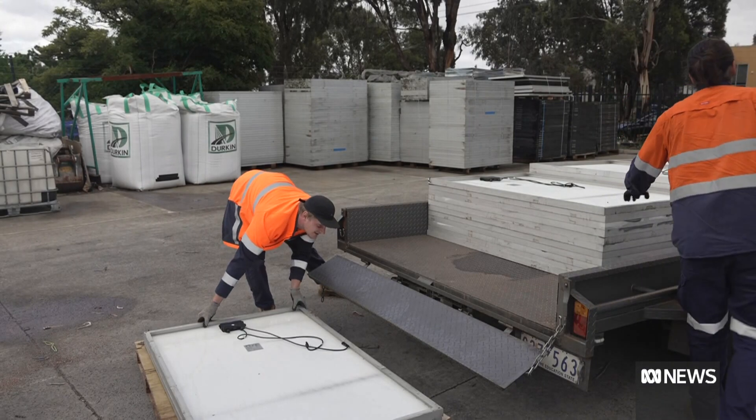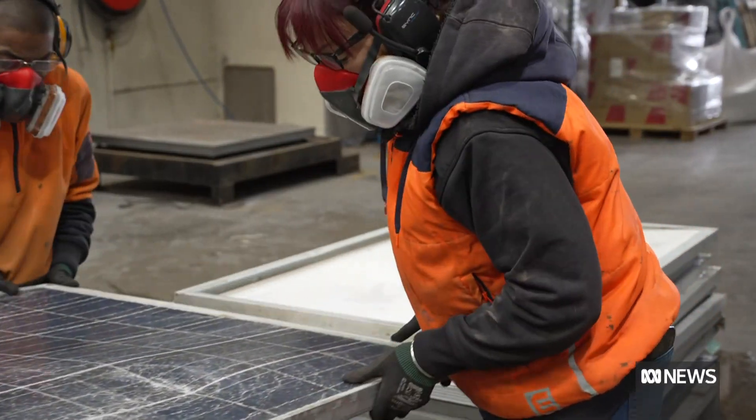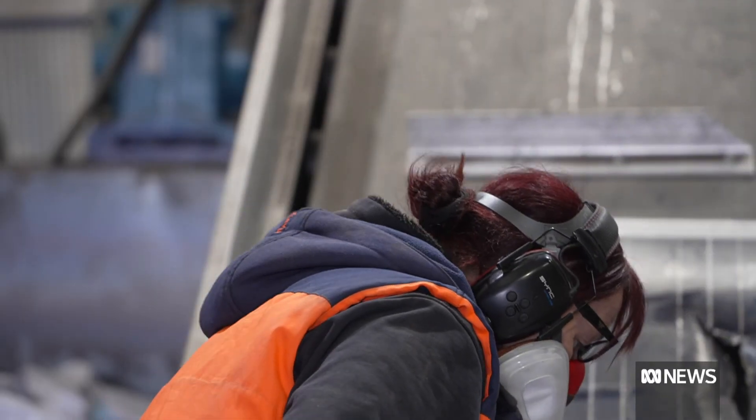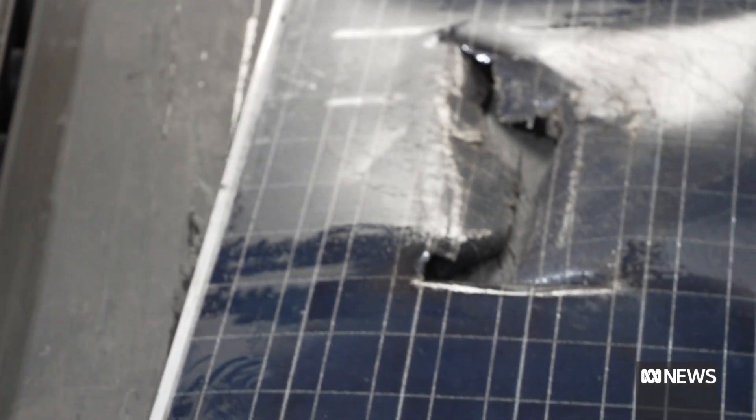Deakin's is one of a number of Australian research projects looking at ways to improve solar recycling. The next step is to test whether these new technologies work on an industrial scale — to try and not only separate the panel and the cell, but do it in a way that it's financially viable as a business model, not just lab scale.